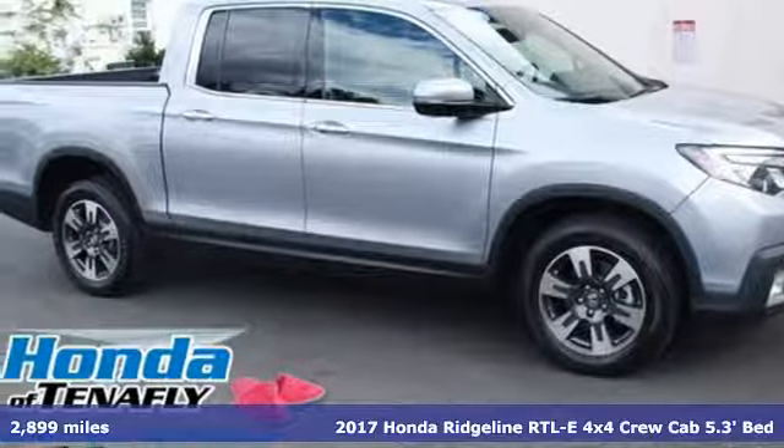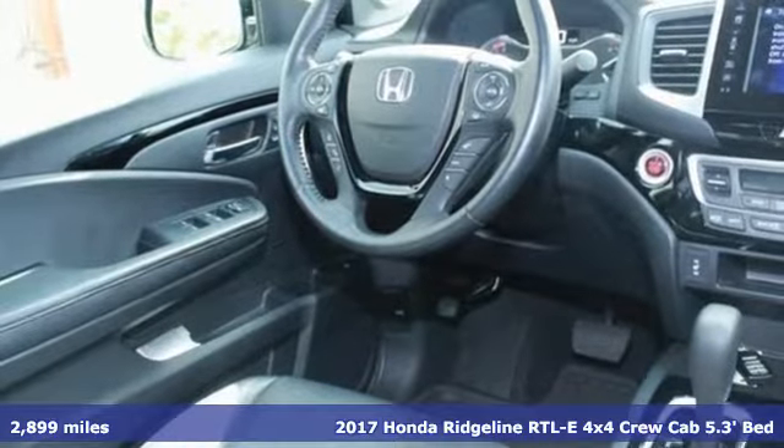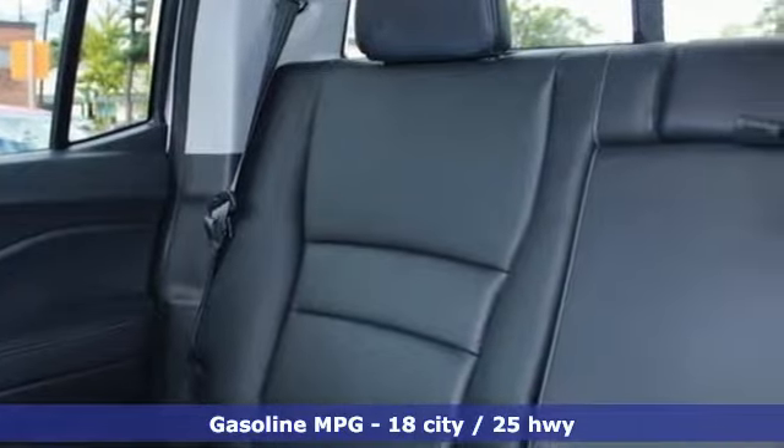Here's a 2017 Honda Ridgeline. It's where tough and intelligent merge, providing a ride that's so smooth you'll think the world's flat. It boasts an impressive list of features like these.